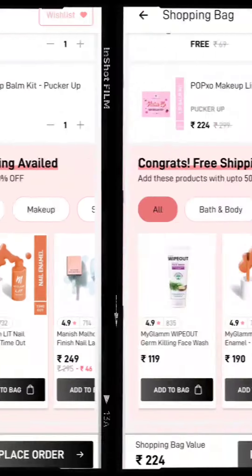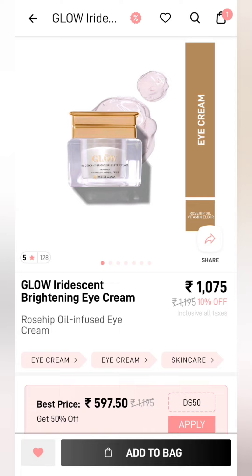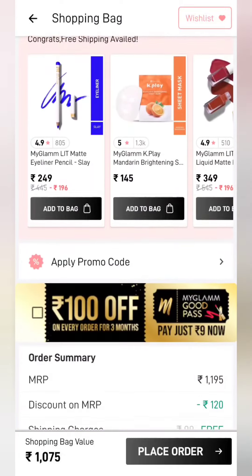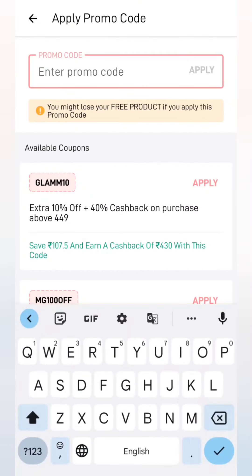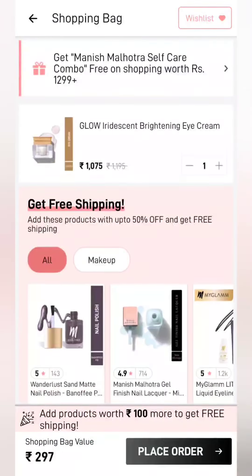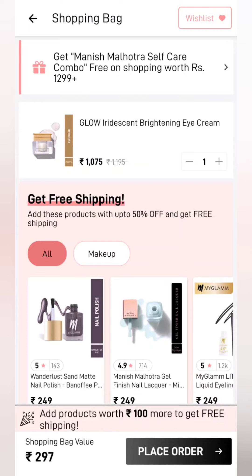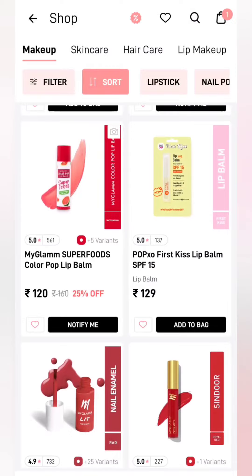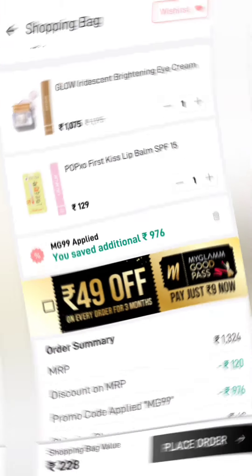Our next product is an eye cream from Glow. You have to add it to cart. After adding to cart and applying the coupon, you have to type the coupon code 'MG99' here and apply it. Again, you have to add an additional product to avoid the shipping charges and save 100 rupees. So I have added the lip balm.